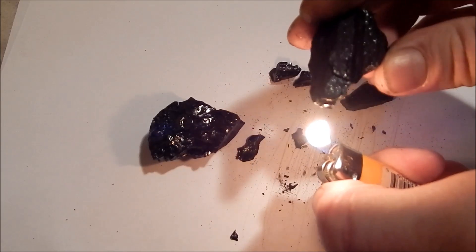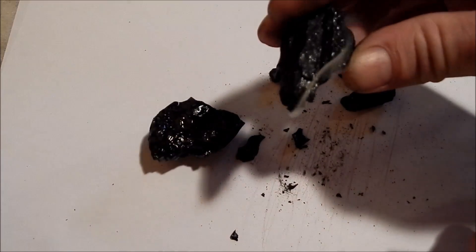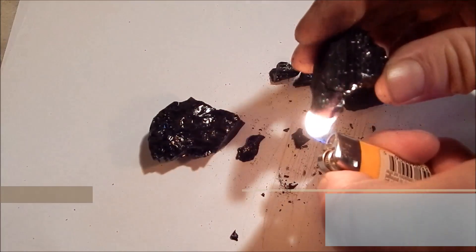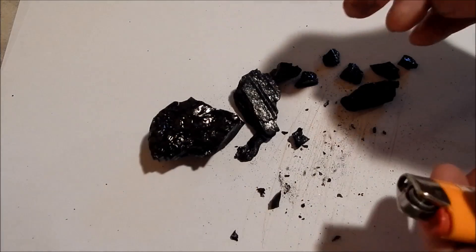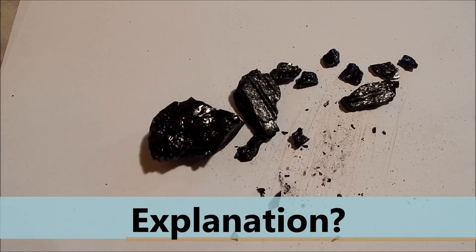Have you ever seen asphalt do this? Look at it. It's blowing it apart. It's starting on fire. When was the last time you've seen a rock get blown apart by heat and actually start on fire? That was wild. Tell me what that is.